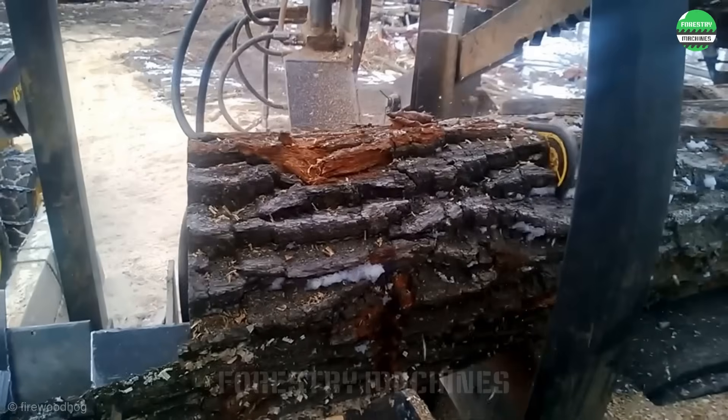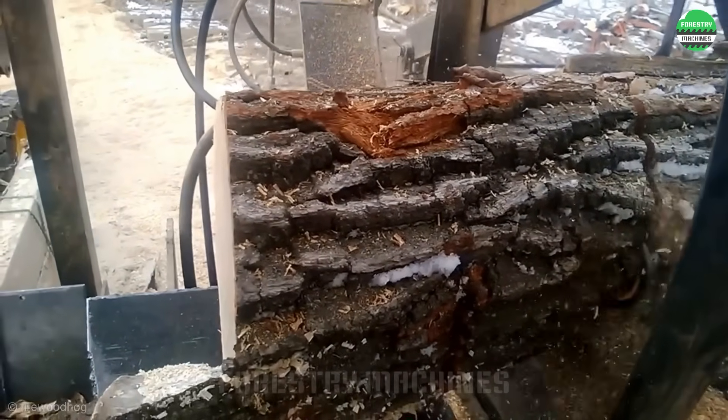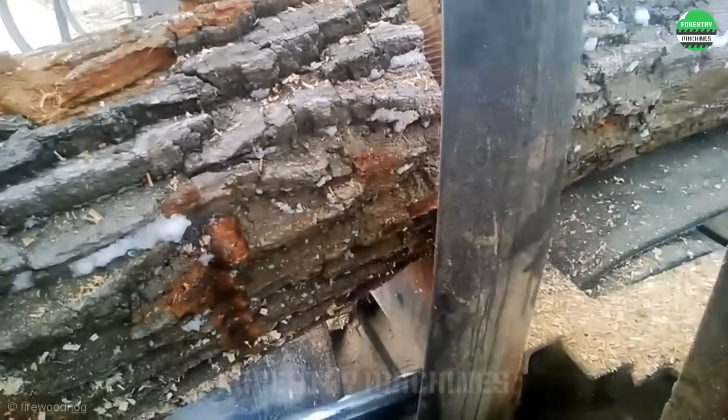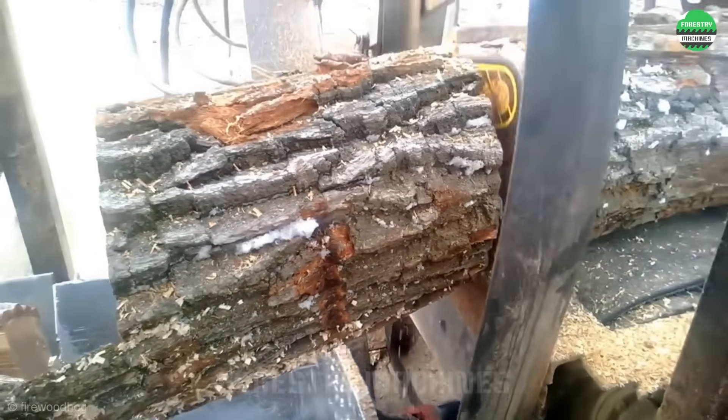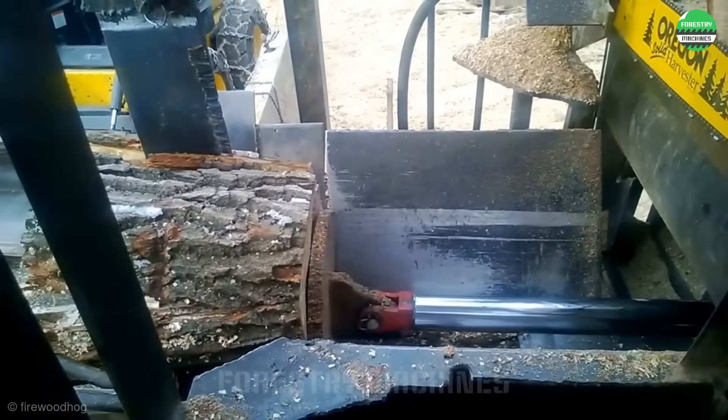Listen to the engine sound to feel the impressive power of this wood splitter. Integrated with a closed-loop process from wood conveyor, cutter, and continuous splitter, this is a dream machine for anyone looking for ideas for their own modern wood splitting system.